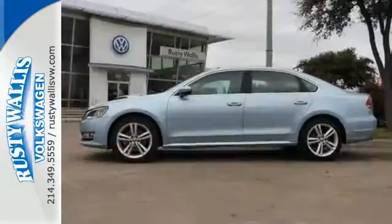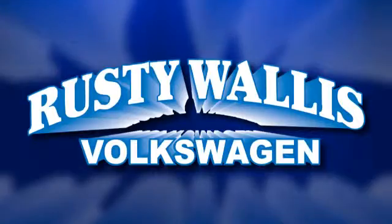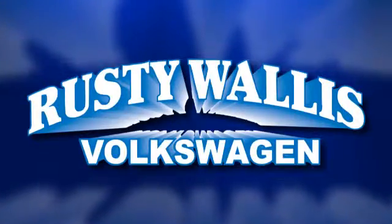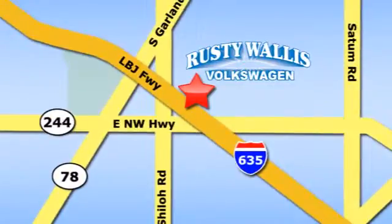This roomy family sedan is ready for you. Come and check it out today. Rusty Wallace Volkswagen is one of the premier Volkswagen dealerships in Texas. We're easy to find just off Northwest Highway at 12635 LBJ Freeway in Garland.